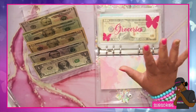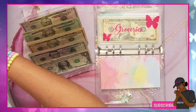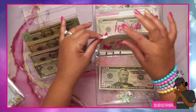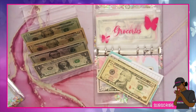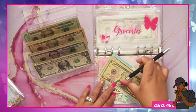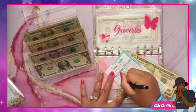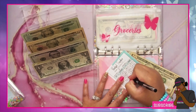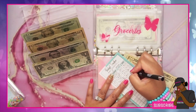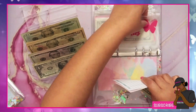So we're going to start first with groceries, and groceries is going to get $50. We're also going to write this down — today's date is the 16th — and we're adding $50, so now we have $170 in groceries.